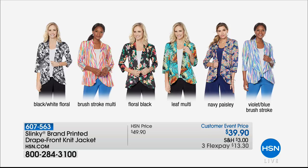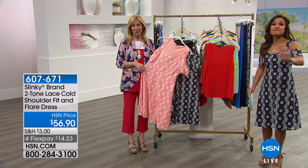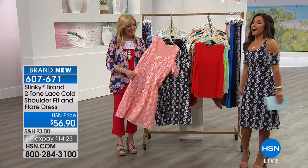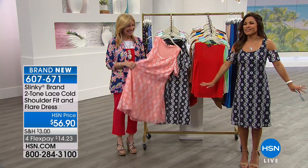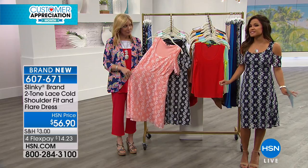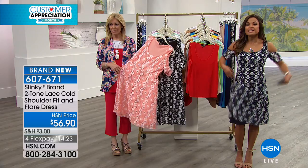This is a brand new debut — you're seeing it for the first time today. Colors will always coordinate back with the solids in the collection. A reminder that HSN is offering extra flex payments on everything when you use your HSN card for the month of April. Now introducing something totally new and different for Slinky — lace, and not just lace — stretchy lace — a comfortable, fully lined fit and flare dress with cold shoulder.